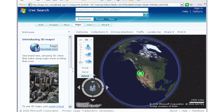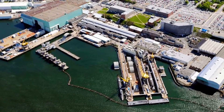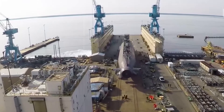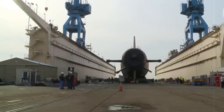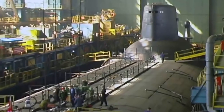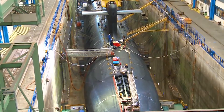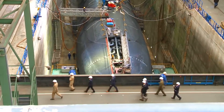A man looking for a new home on an online mapping service stumbled across an aerial image of a US nuclear-powered submarine in a dry dock, showing a part of the vessel that wasn't meant to be seen. The image, which appears on Microsoft Virtual Earth Mapping Service, is of the seven-bladed propeller used on an Ohio-class ballistic missile submarine. The vessel was being worked on at a dry dock at Naval Base Kitsap Bangor in Washington state, in the northwest of the United States.